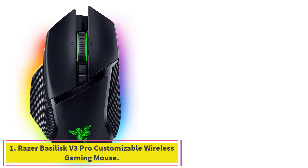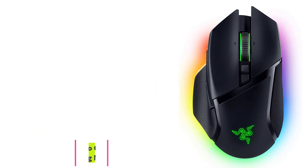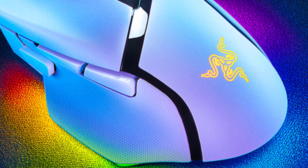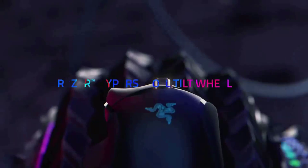Starting at number 1: the Razer Basilisk V3 Pro Customizable Wireless Gaming Mouse. The Wireless Razer Basilisk V3 Pro is our pick for the best gaming mouse you can buy right now. The moment you get your hands on the V3 Pro, it's clear that this gaming mouse is unlike any other.